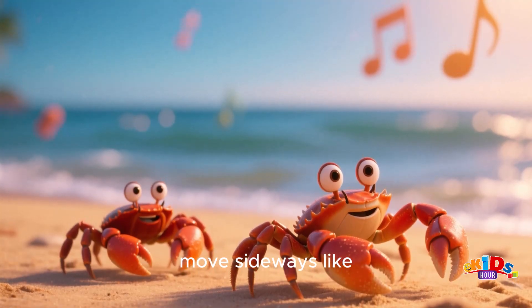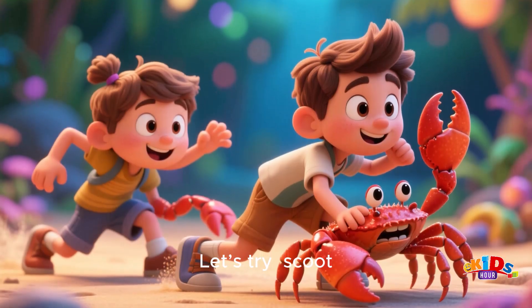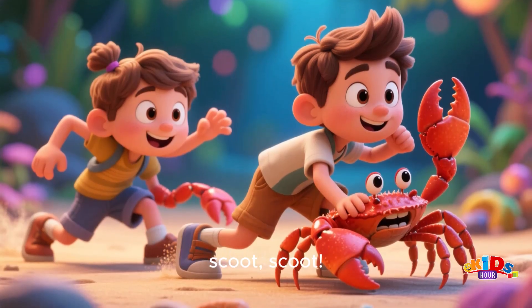Can you move sideways like a crab? Let's try! Scoot! Scoot! Scoot!